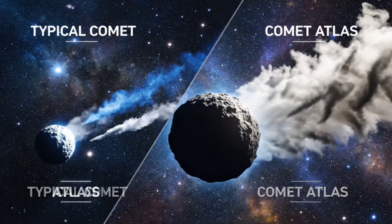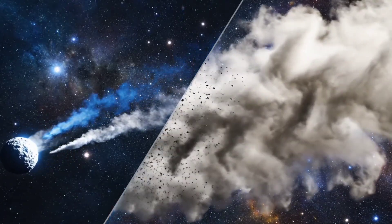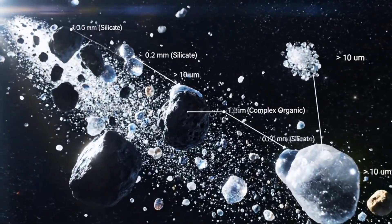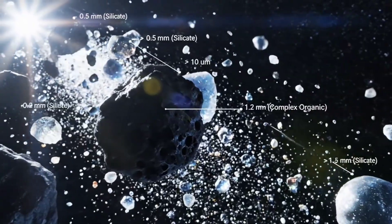Unlike typical comets, Atlas challenges our understanding of how dust and sunlight interact in space. Careful measurements reveal a variety of particle sizes, suggesting the comet's surface is more complex than first thought.